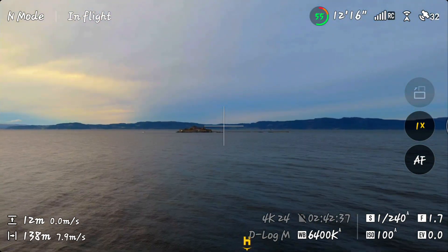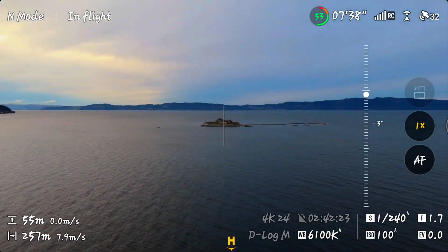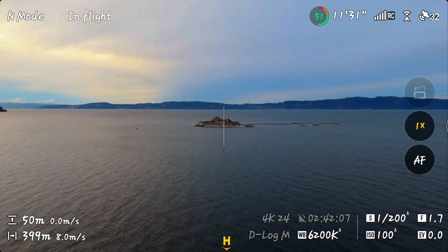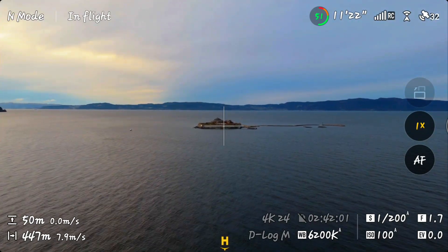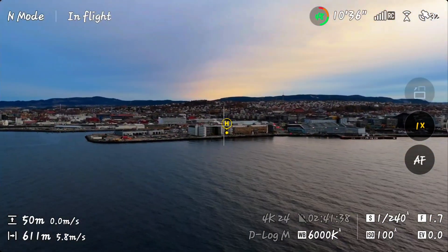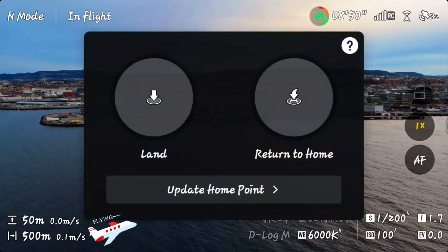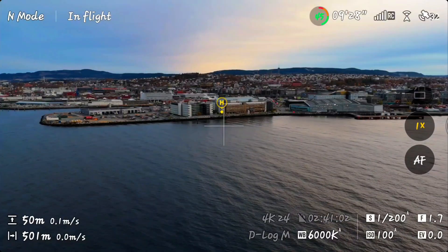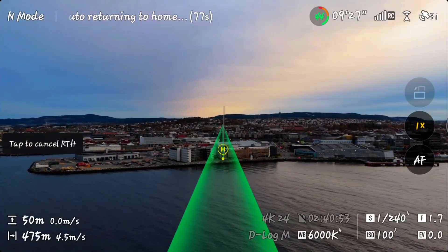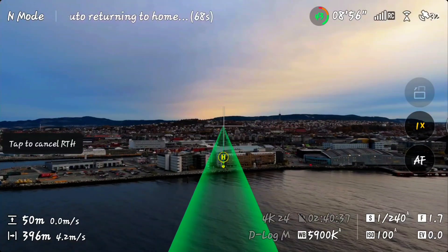Though this time, I might have gone a bit too far, toward Munchholmen. Munchholmen, a small island just off the coast of Trondheim, carries centuries of layered history within its stone walls. Today, Munchholmen stands as a serene reminder of Trondheim's past. Alright, time to trigger return to home. Let's see how confident DJI's positioning is when there's nothing but water beneath. Over water, GPS reflections and lack of ground reference can throw off precision.